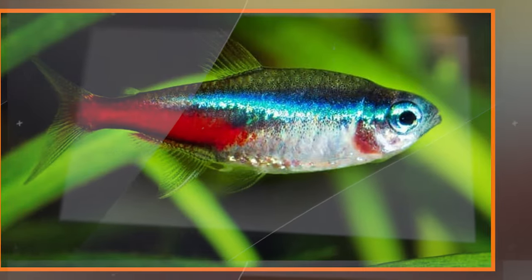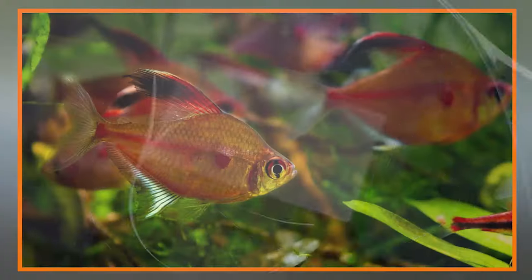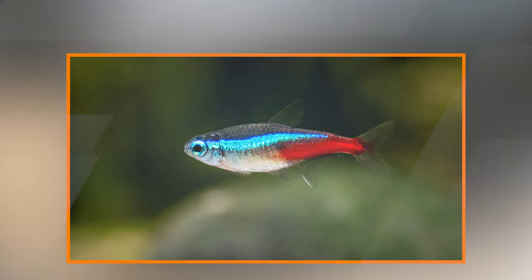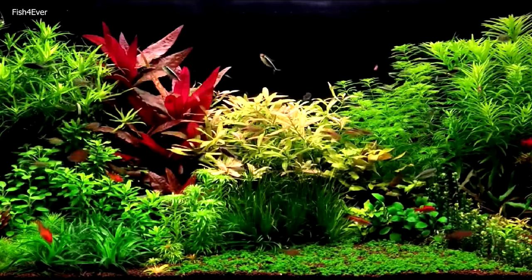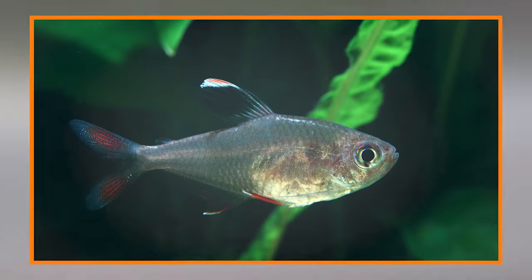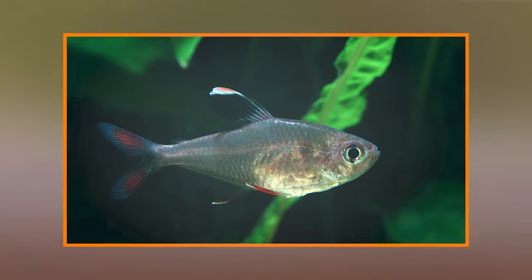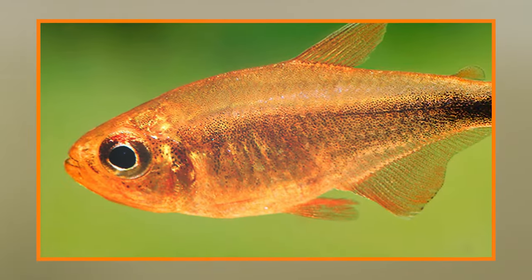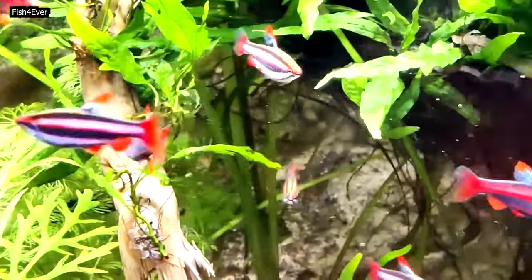Neon tetra — Size and appearance: Neon tetras are small, typically reaching about 1.5 inches in length. They have a silver-blue body with a horizontal neon stripe that runs from the nose to the adipose fin. Their colors can become more vibrant when they feel secure and are in a well-maintained aquarium. Behavior: Neon tetras are schooling fish and should be kept in groups of at least six. Tank setup: Provide a well-planted tank with areas of open swimming space. Dim lighting can enhance their colors and mimic their natural habitat. Ensure a gentle filtration system, as neon tetras come from slow-moving waters.